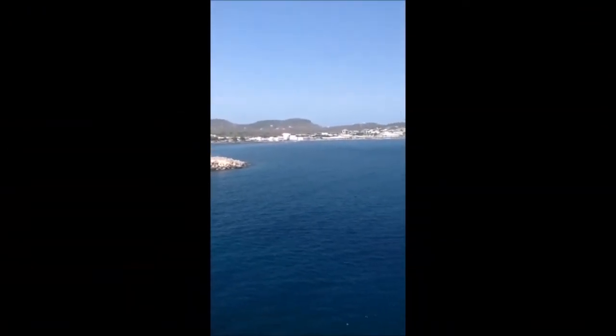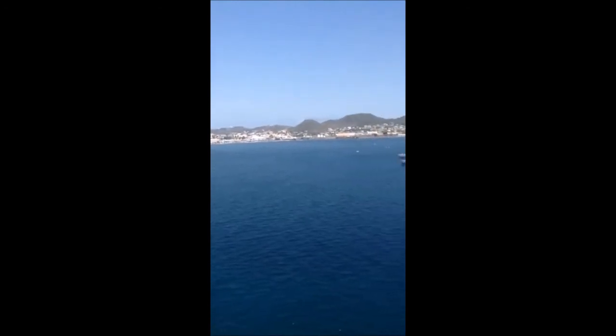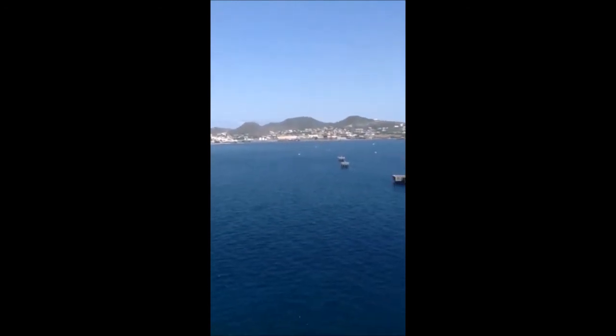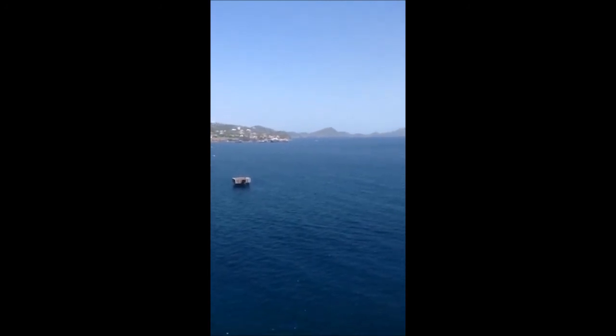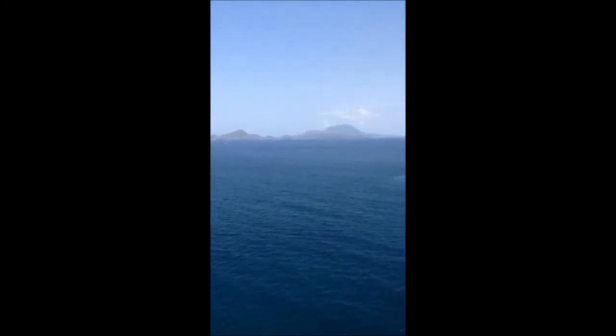Here is the island of St. Kitts, or at least the side that we see off of our balcony. And this, I believe, is Nevis.